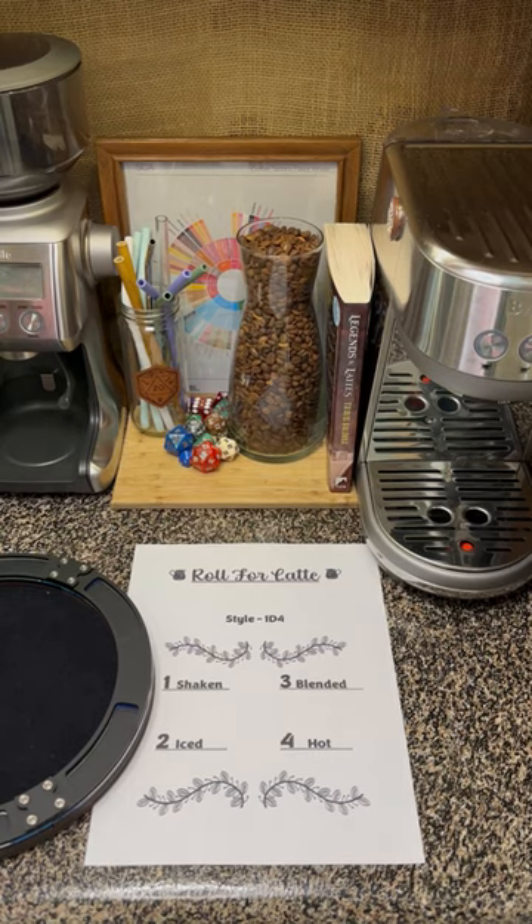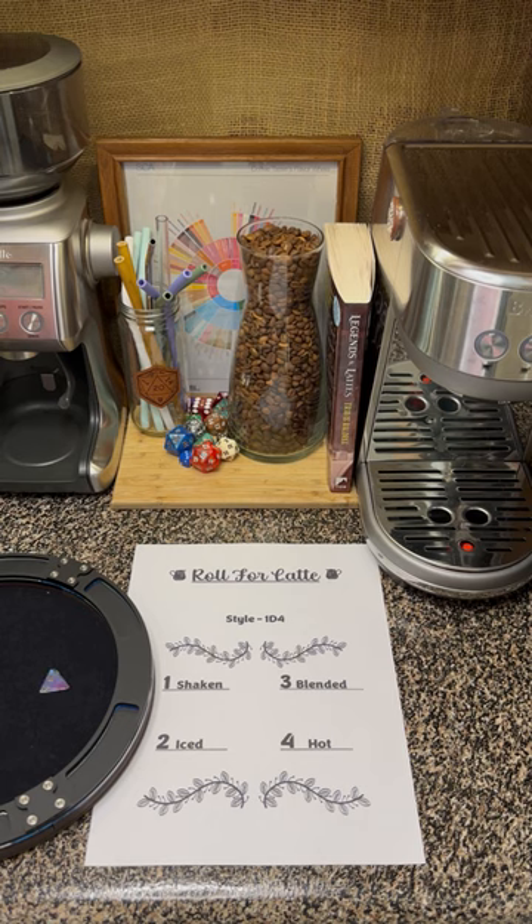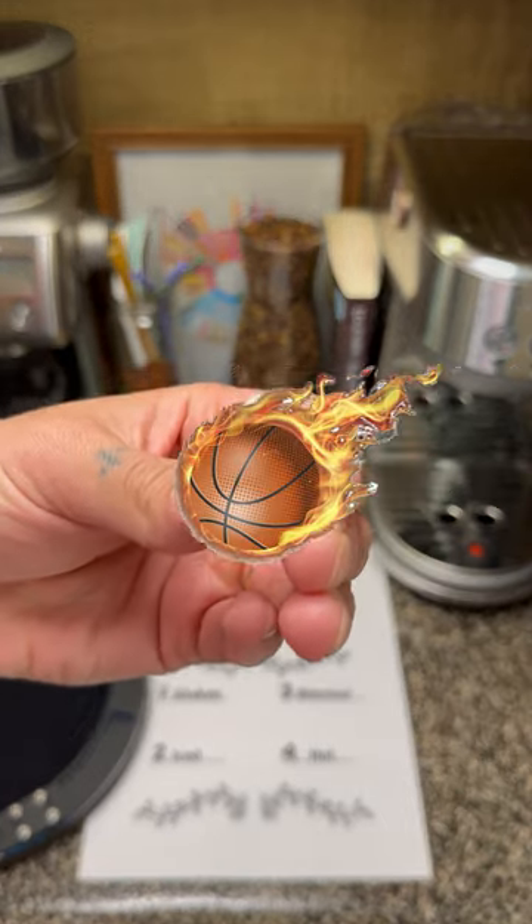Up next, we'll go ahead and see what style we're going with. Four — hot. Ooh, we're on fire! He's on fire!